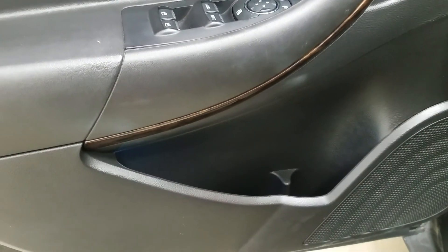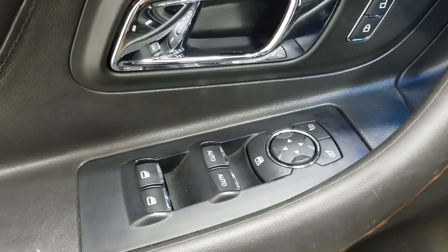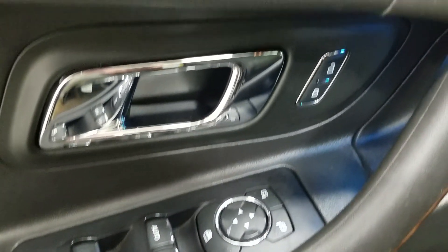At the interior we have loads of driver friendly features including tons of door storage, power windows, power adjustable mirrors with blind spot information system, and power locks.